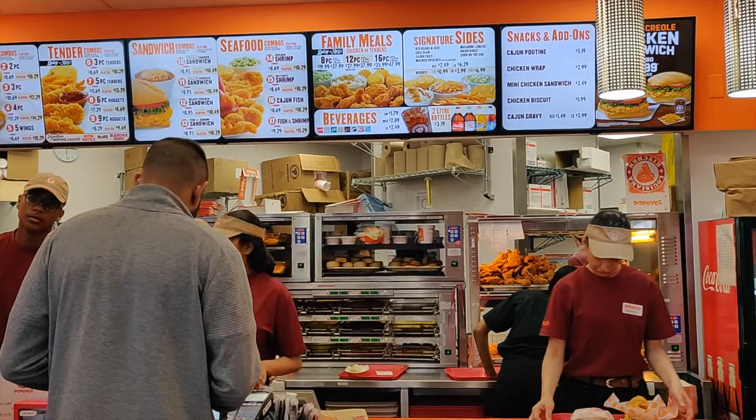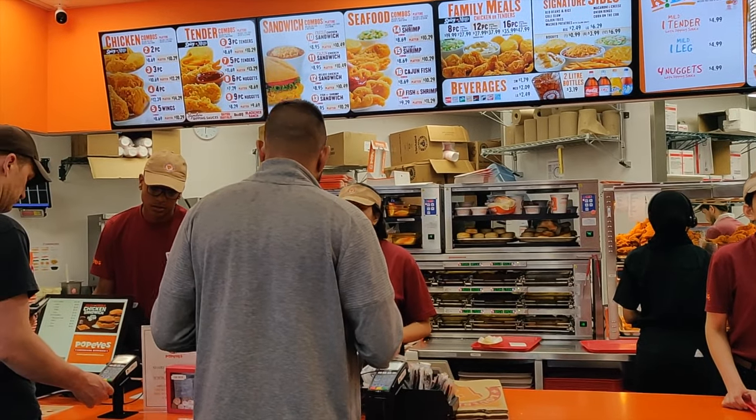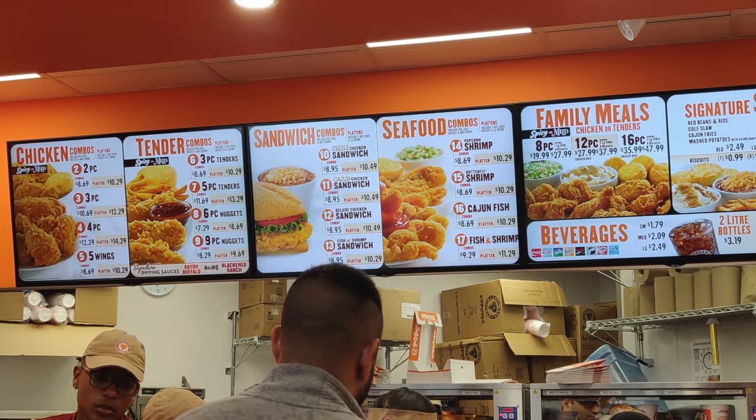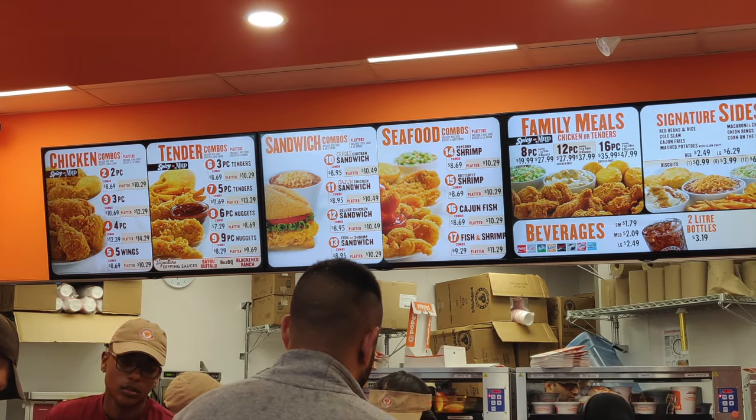The restaurant carries fried chicken as well as seafood options, with tons of sides to go with your meals. All items on their menu are 100% halal.